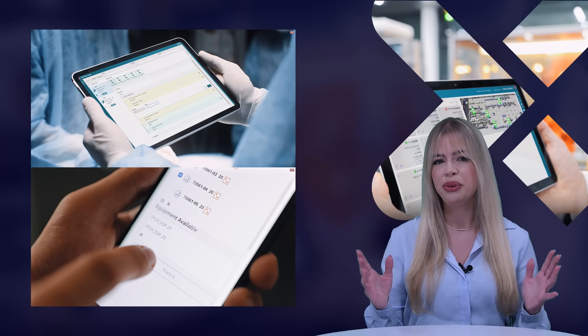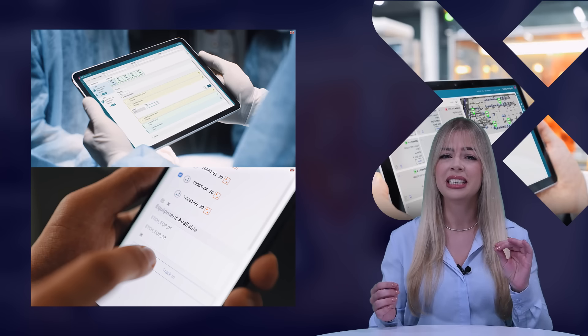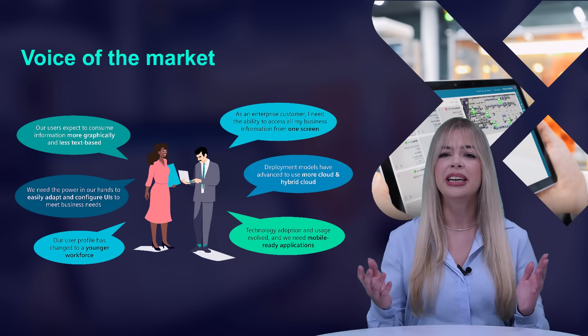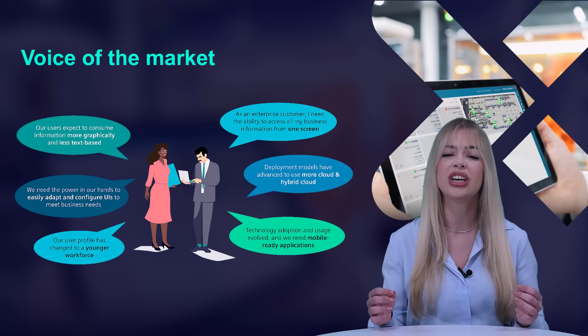One of the main challenges we face is to offer one solution that fits all industries, as manufacturing processes differ significantly from industry to industry. Initially we covered this need with two different verticals for process and discrete industries. However, we learned that every customer has unique challenges and we need to tailor our offering to the specific industry niche and customer needs.